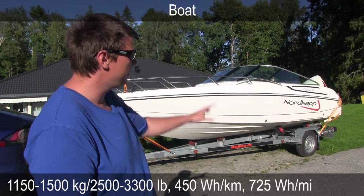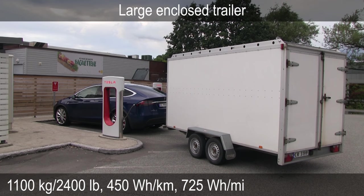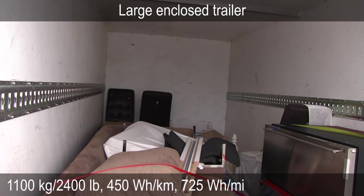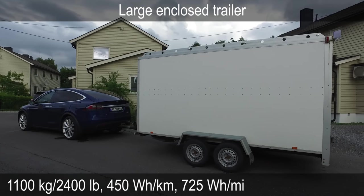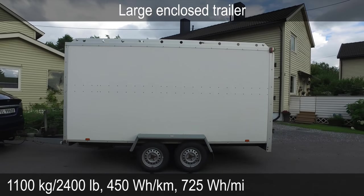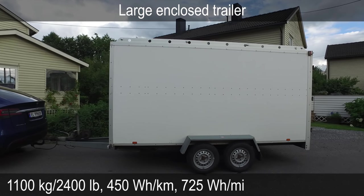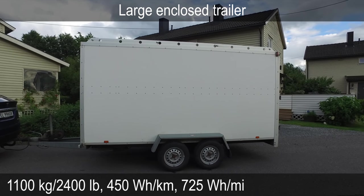I also pulled a large enclosed trailer. It wasn't too heavy, but the space inside was freaking huge. As you can see, it has a large and boxy frontal area and also the back. But unlike the boat, it has smooth sides. So the consumption was kind of high, but not the worst considering how much stuff you can haul with it.